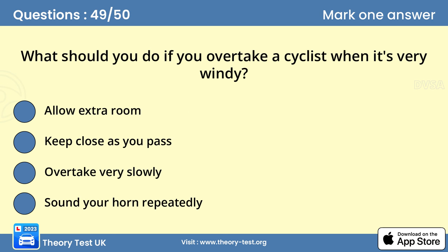Question 49: What should you do if you overtake a cyclist when it's very windy? Answer A: Allow extra room. Cyclists and motorcyclists are very vulnerable in high winds. They can easily be blown well off course and veer into your path. Always allow plenty of room when overtaking them. Passing too close could cause a draught and unbalance the rider.